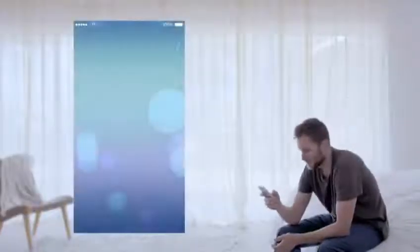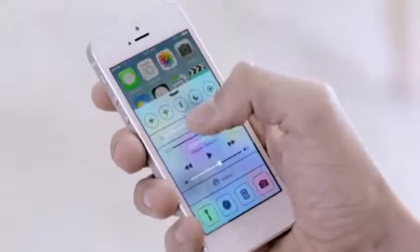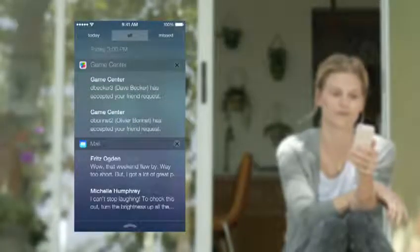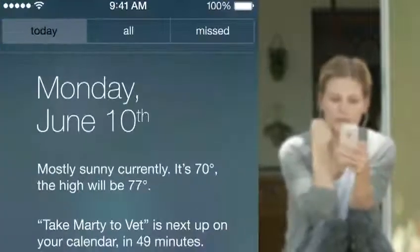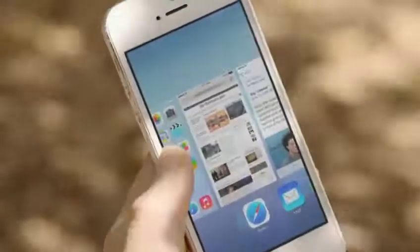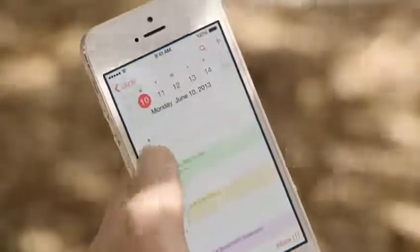In addition to the redesigned user interface, iOS 7 comes with some great new features and enhancements. The controls you want to access quickly are all in one convenient place with Control Center — one swipe from any screen opens up a set of useful controls. And Notification Center is now available from the lock screen, with a new at-a-glance view of your day. Multitasking lets you jump from app to app much more intuitively, and automatically keeps your content up-to-date in the background.